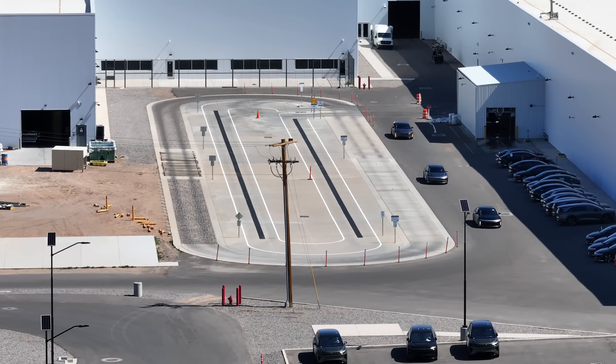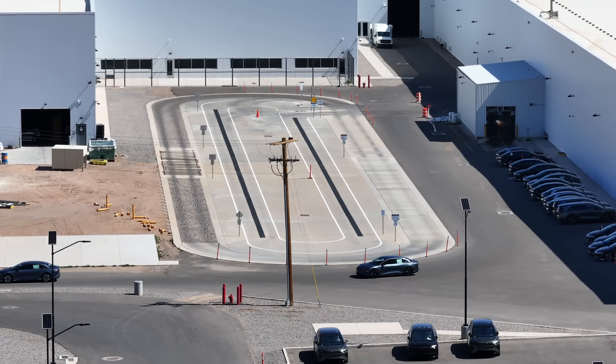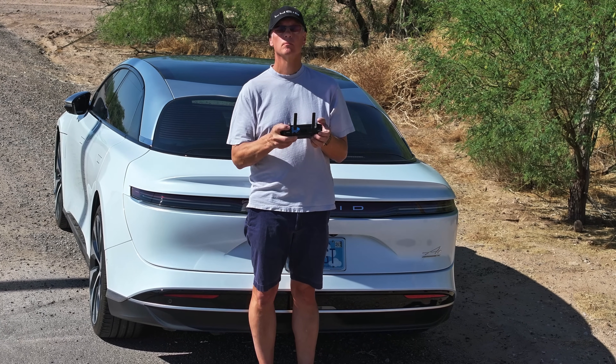Here are more Air sedans coming out of the factory. That's it for today — thanks for watching.